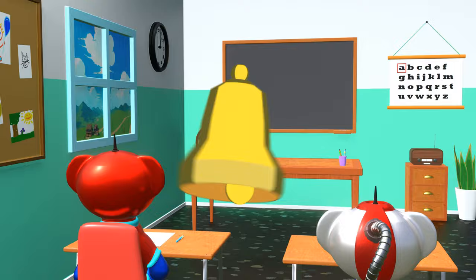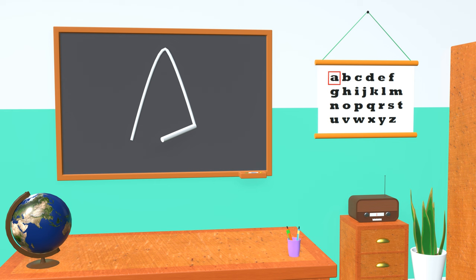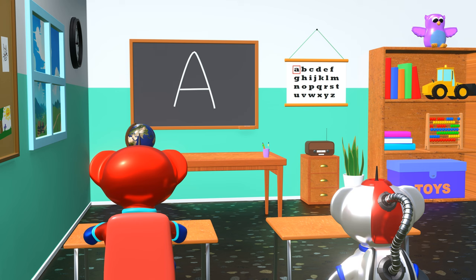The school bell rings and Ravi the space bear is ready to learn the letters of the alphabet. The alphabet has 26 letters. Do you already know some? Today we are going to start with the first letter, the letter A. Are you ready? Yes!